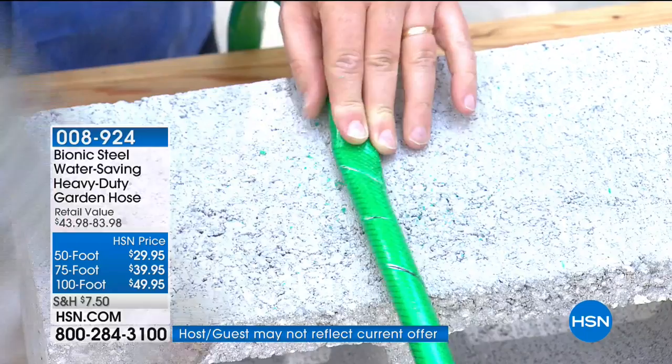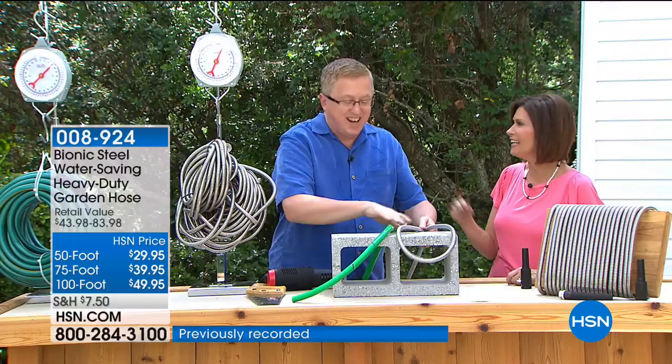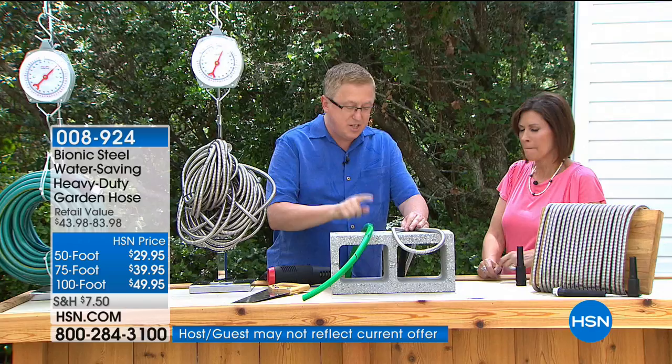With the Bionic hose, it's like playing with a chain — super fun, super lightweight. This is stainless steel — it's not going to rust, fade, or fall apart. This is the hose that lasts a lifetime and may be the last hose you ever buy.